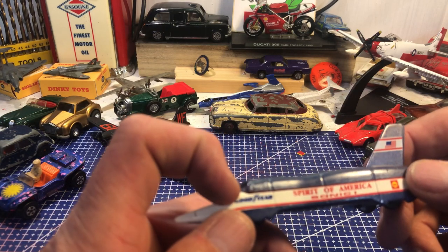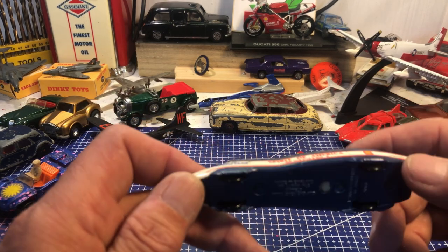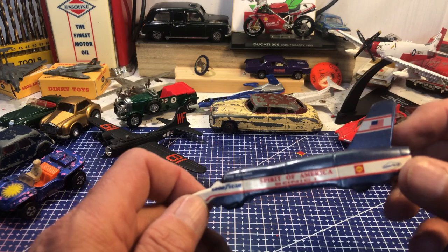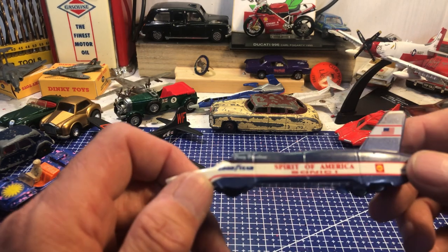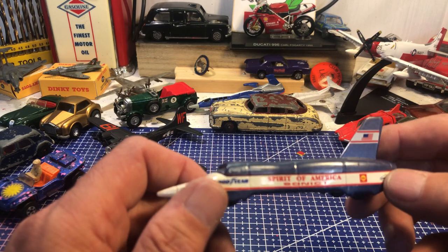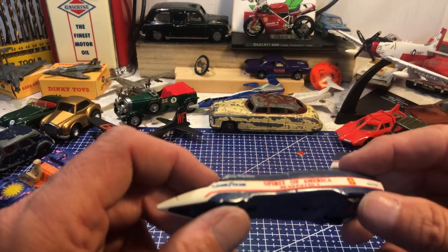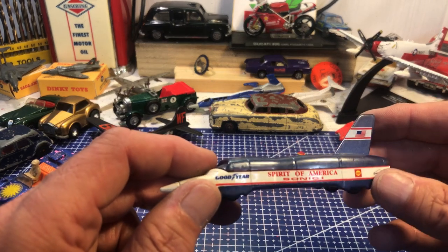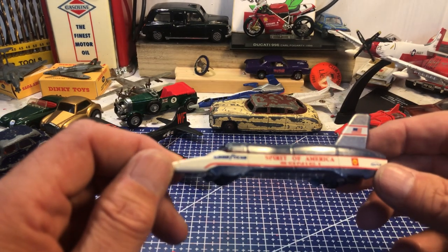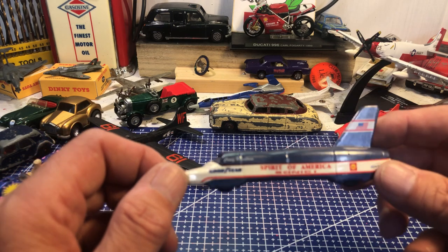Craig Breedlove's Spirit of America — another Ledo. Craig Breedlove held the world land speed record for a very long time. I think it wasn't until Richard Noble in Thrust One took the world record off him. Craig Breedlove tried to come back but couldn't get the money together. The record I believe still sits with the Brits, and now of course we're trying to go supersonic in the South African desert but we're plagued by funding problems.